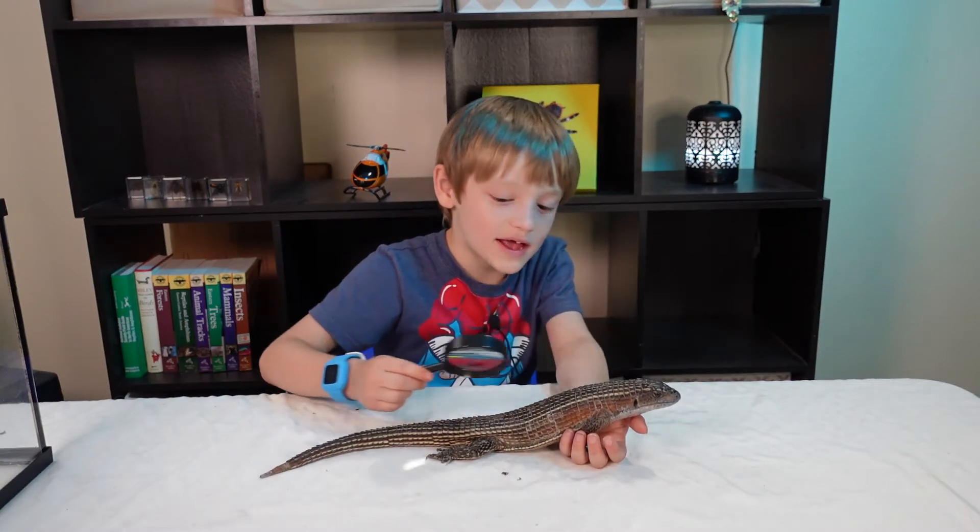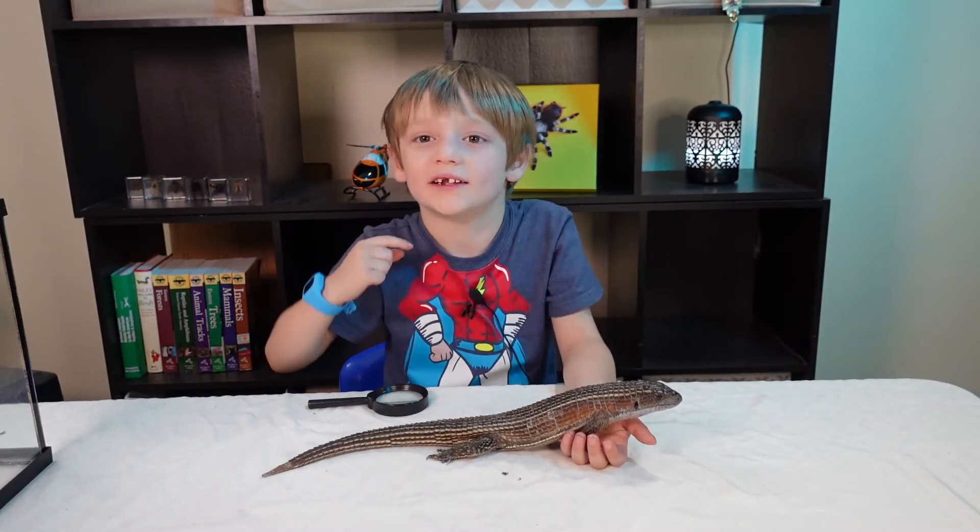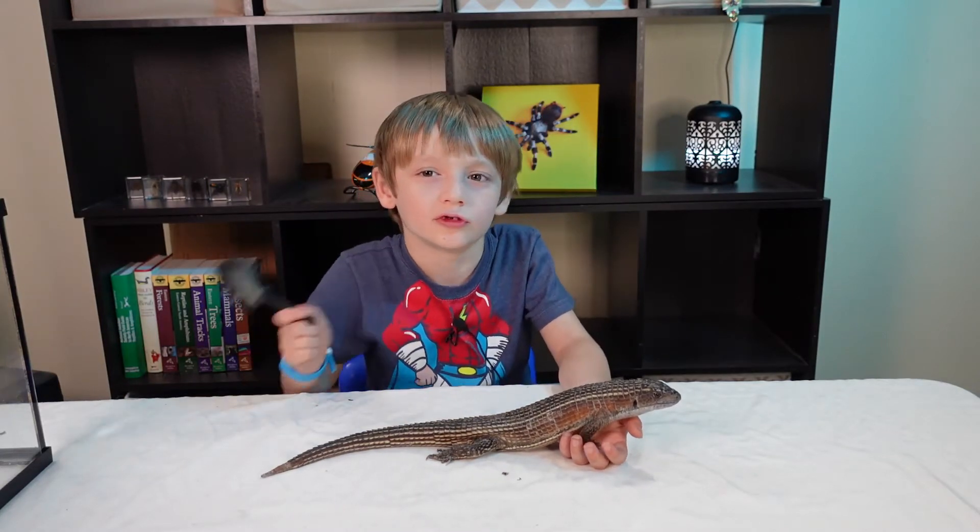Armie is an adult male, or boy. If they have red scales on their side, that means boy. If they don't, they're a girl.